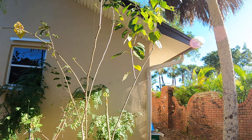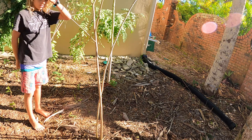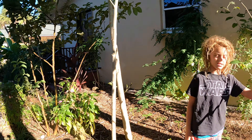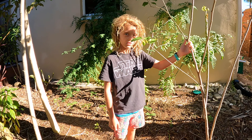Over here is our mulberry tree - an everbearing mulberry. I've seen mulberries on it up there. I don't know if it's the best spot for a mulberry because we have so much other stuff - the guava gets so big we have to cut it down. But we can keep it small.